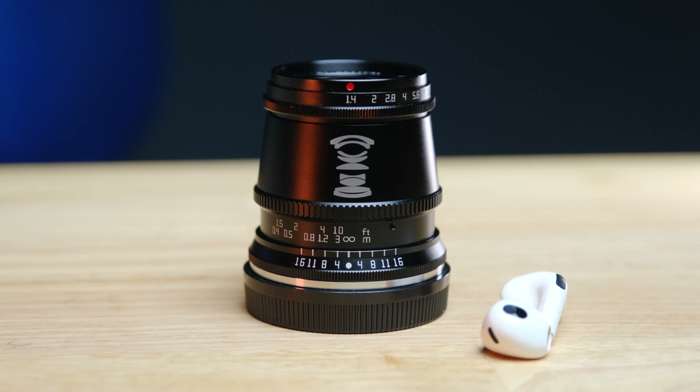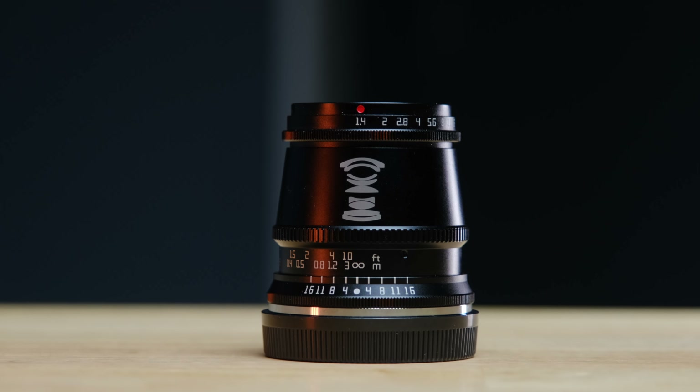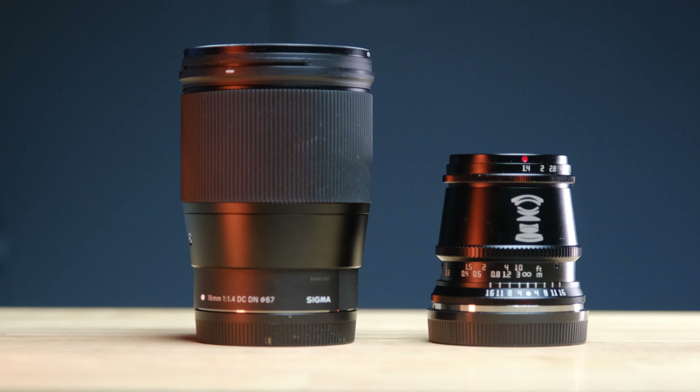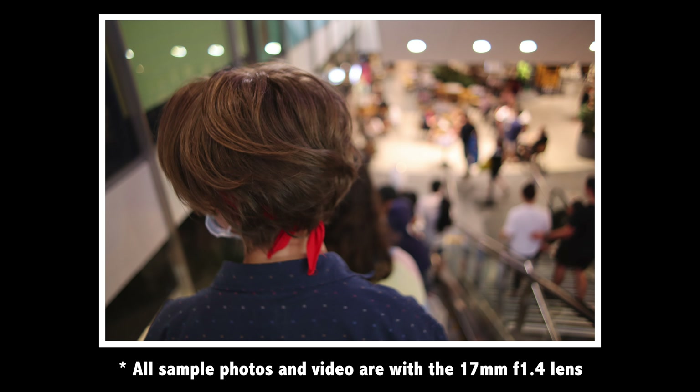Is this little budget-friendly 17mm f1.4 lens the budget alternative to the Sigma 16mm f1.4? I think once you see the sample footage you're going to be quite surprised, and the shot you're seeing right now is shot on this little 17mm f1.4. I will put links in the description below to this lens — it can be hard to find at times and the price does vary. The Sigma 16mm is mainly popular as a YouTube lens, walk-around video lens, snapshot lens, or a low-light photo and video lens, and I've taken out this little 17mm f1.4 and basically tried to test it in all those same scenarios.